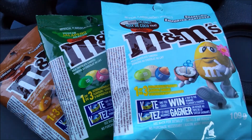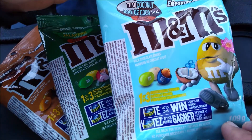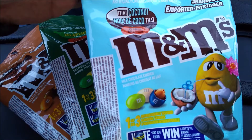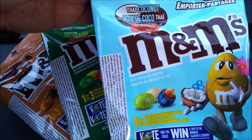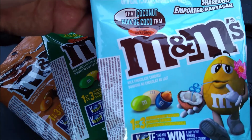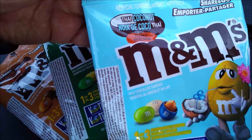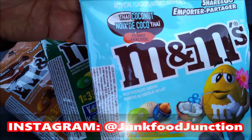Just to let you know, these are all peanut M&M variations. Last year M&Ms did the crunchy variations and we tried the mint, the raspberry, and the espresso. We voted for espresso but mint ended up winning that contest, and they are now found on shelves. I wonder if the winner of this contest will stick around.